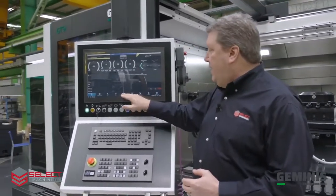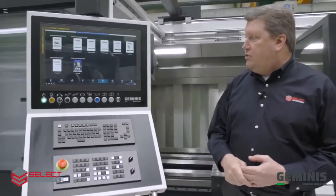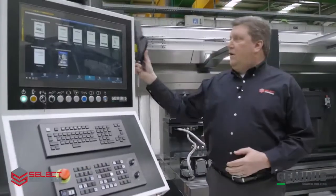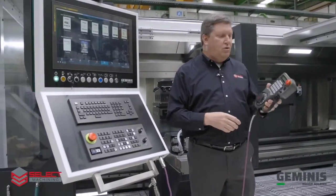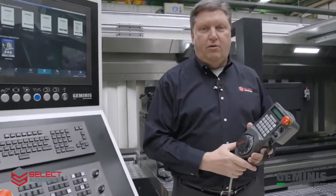You'll also be able to access maintenance records, user manuals, and many other functions in the CNC control using the HMI. It also has a handheld pulse generator that's a multi-function handheld control, which gives you multiple functionalities as well as moving the machine around as you would expect.